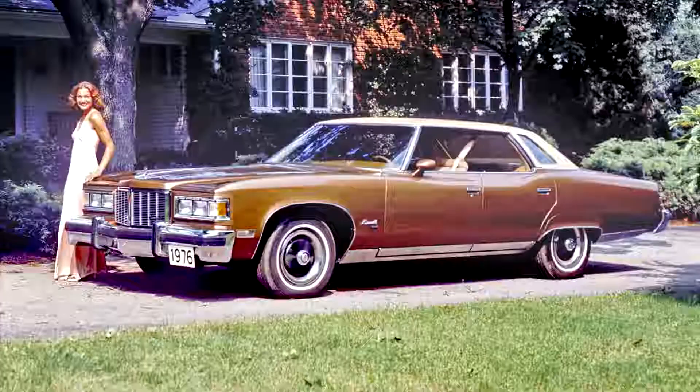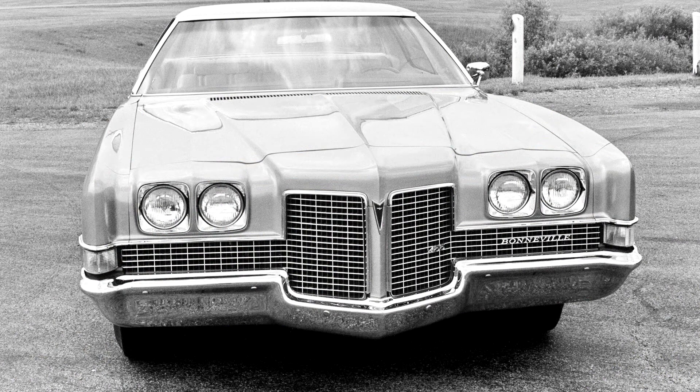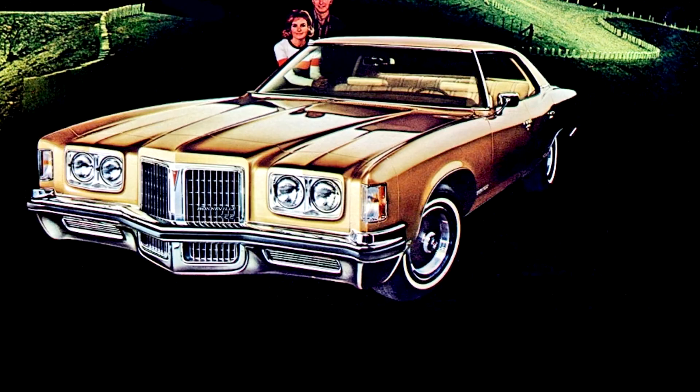The Bonneville had new mono-kick styling and was offered in three body styles: a pillared four-door sedan, four-door hardtop sedan, and two-door hardtop coupe. The standard engine for 1971–72 was a 455 cubic inch V8 with a two-barrel carburetor, rated at 280 gross horsepower for 1971 and 185 net horsepower for 1972. Optionally available was the four-barrel version of the 455, rated at 325 gross horsepower in 1971 and 250 net horsepower in 1972.